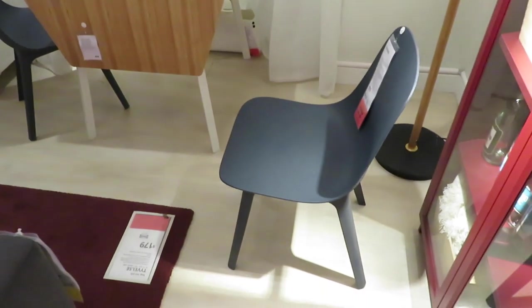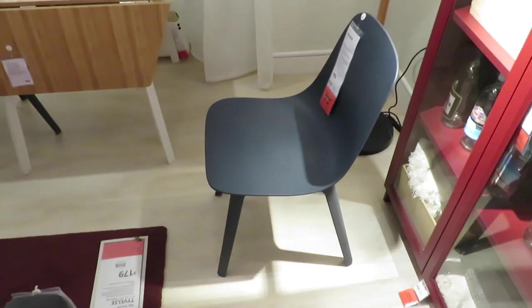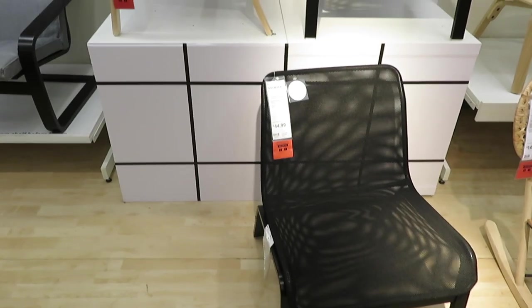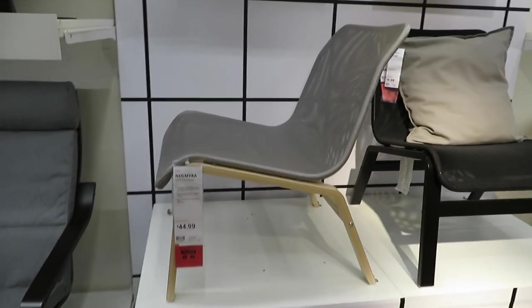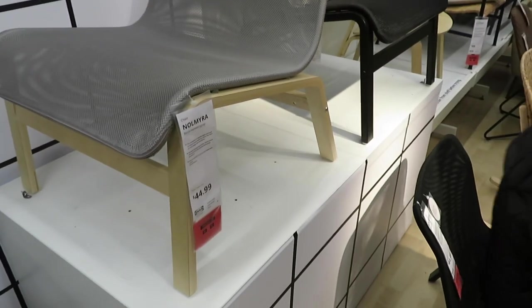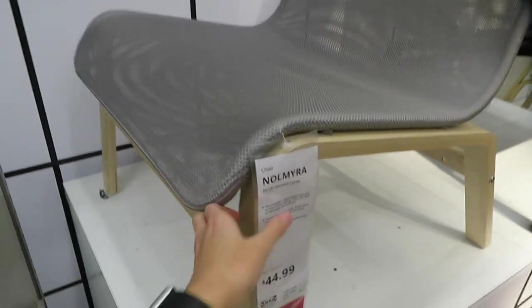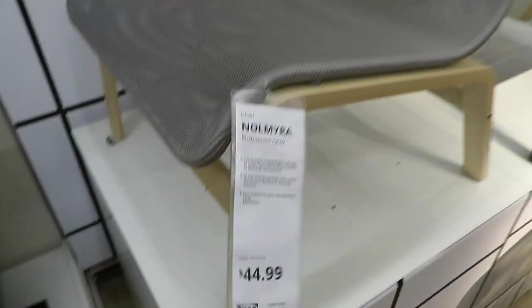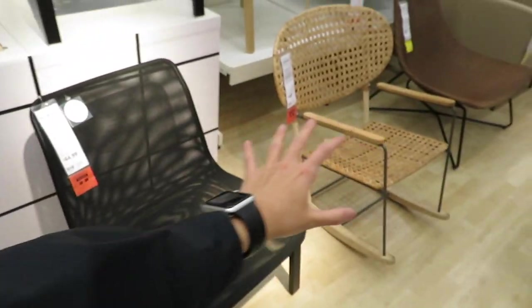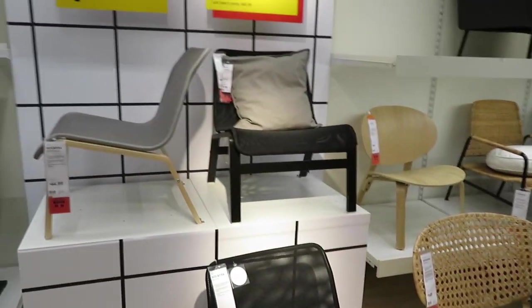I'm not going to get it in blue, but probably in black or like a dark gray. Pretty nice. I've also wanted to do a seating area for the longest time. This kind of looks good for a seating area — it's not expensive or anything, only like 45 bucks. This could be a really nice seating area, just two in the corner with pillows there.